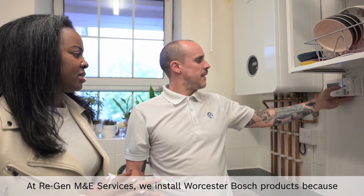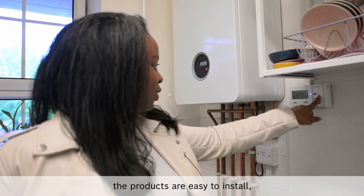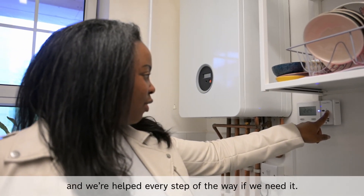At Regen M&E Services we install Worcester Bosch products because we are given great aftercare, the products are easy to install, and we're helped every step of the way if we need it.